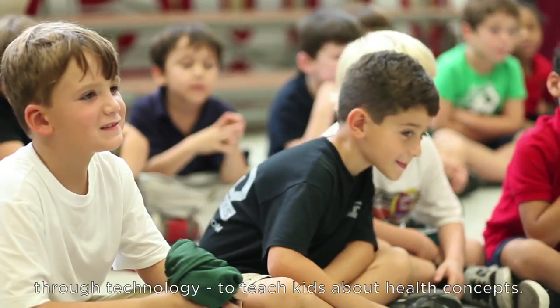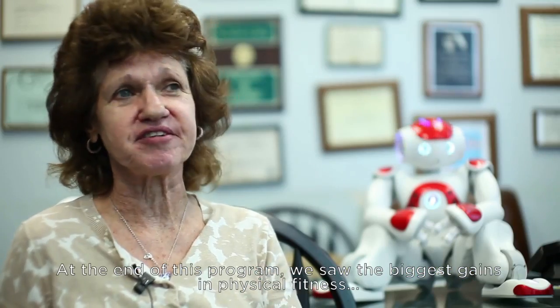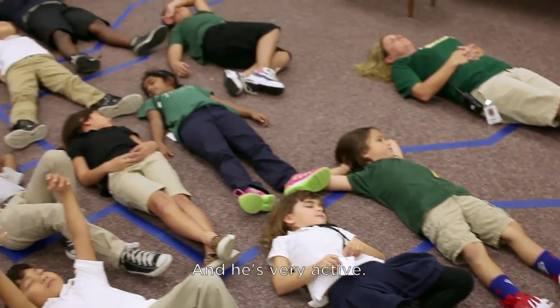This is a new, innovative way of interacting through technology to teach kids about health concepts. At the end of this program, we saw the biggest gains in physical fitness that we ever saw. My favorite thing about him is that he knows what's going on around him and he's very active.